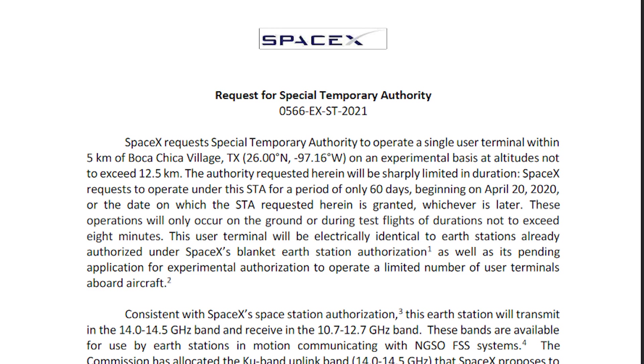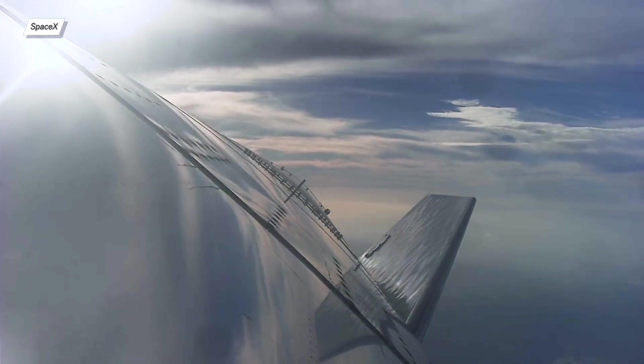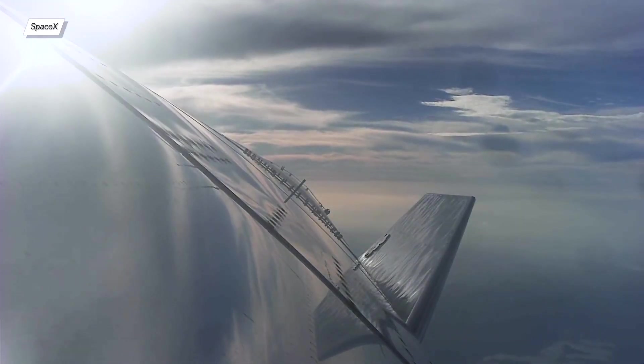What's even more important are the three words found in this document: 'during the flight.' This basically means that SN15 will fly to a max apogee of 12.5km, no earlier than April 20th, 2021 — though someone misspelled the date in the document. This permit will last 60 days, meaning we are expecting the flight to occur somewhere in that time window. One thing we know for sure is that we won't see any explosions before the 20th of April.